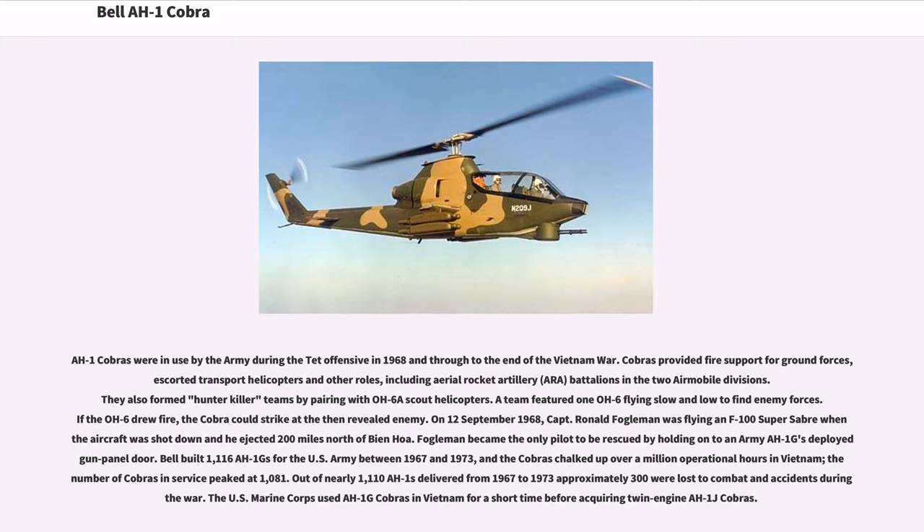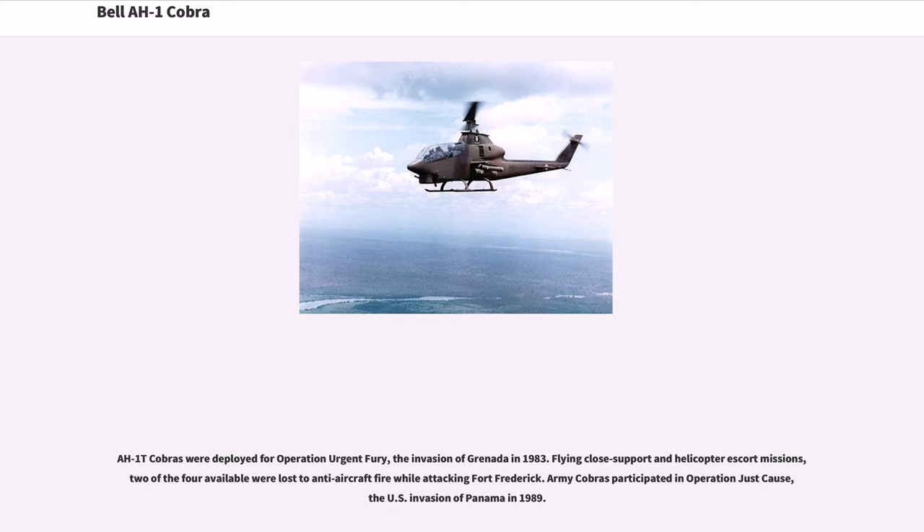Bell built 1,116 AH-1Gs for the U.S. Army between 1967 and 1973, and the Cobras chalked up over a million operational hours in Vietnam; the number of Cobras in service peaked at 1,081. Out of nearly 1,110 AH-1s delivered, approximately 300 were lost to combat and accident during the war. The U.S. Marine Corps used AH-1G Cobras in Vietnam for a short time before acquiring twin-engine variants. AH-1G Cobras were deployed for Operation Urgent Fury, the invasion of Grenada in 1983, flying close support and helicopter escort missions; two of the four available were lost to anti-aircraft fire while attacking Fort Frederick.